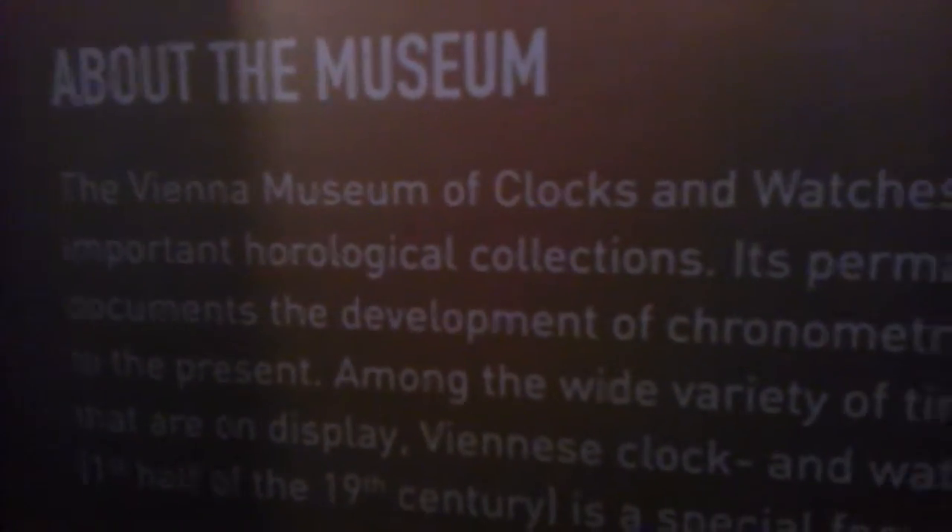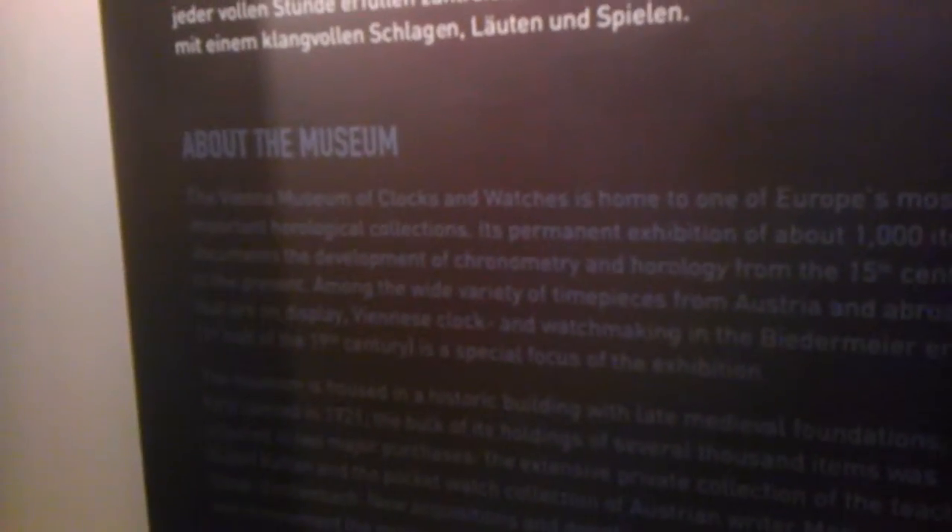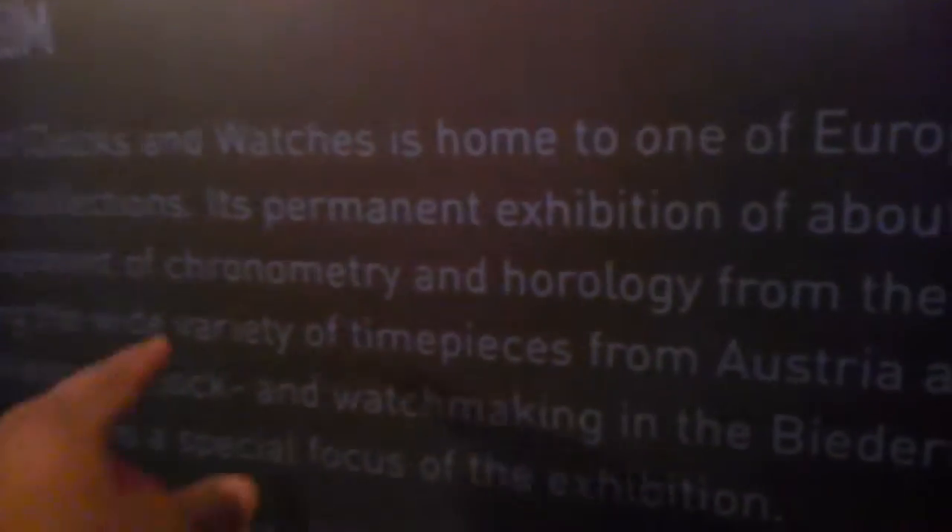So we're in the Watch Museum — the Vienna Museum of Clocks and Watches. As you can see here, it's home to one of Europe's most important horological collections. Horological — I think that's to do with time. It's got a permanent exhibition of about a thousand items which document the development of chronometry and horology from the 15th century.